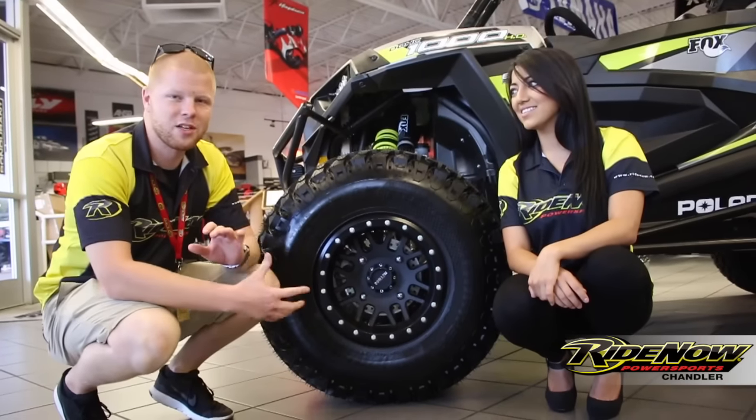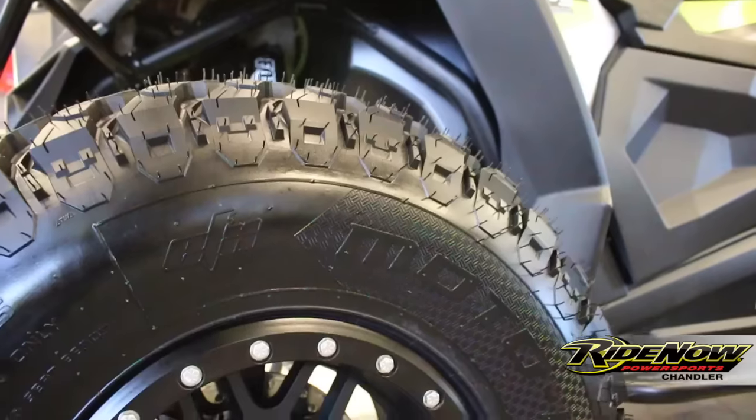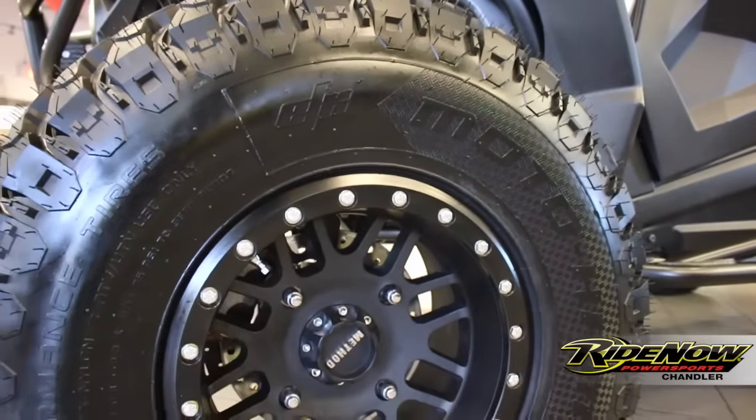Just like our other RideHard Originals, we chose to go with a custom wheel and tire package. This one we chose Method beadlock wheels and huge 31-inch Moto Hammer tires.